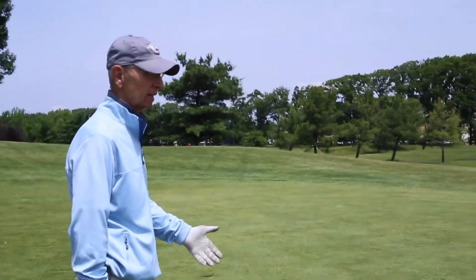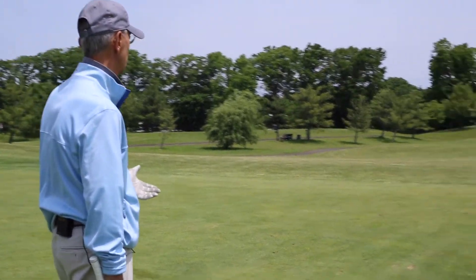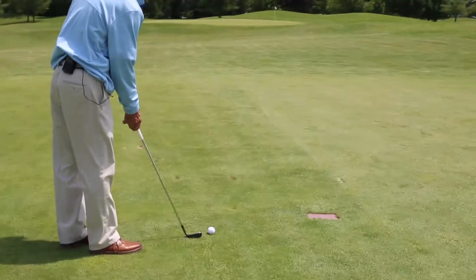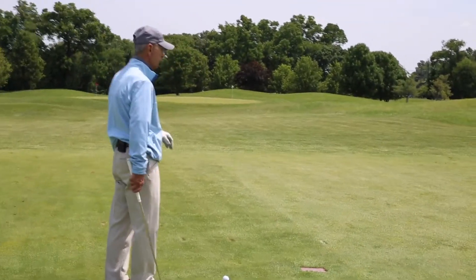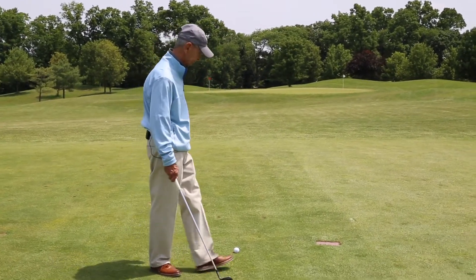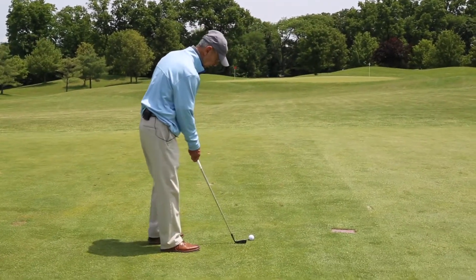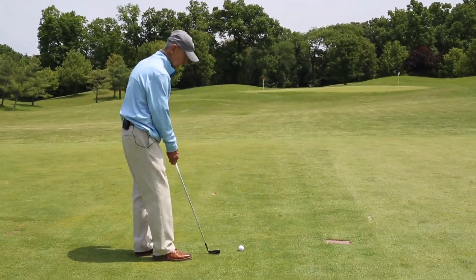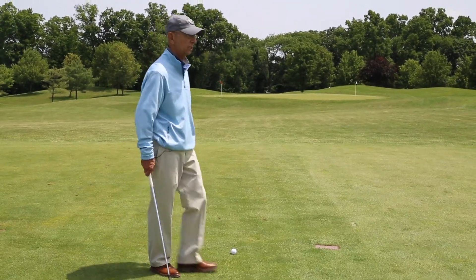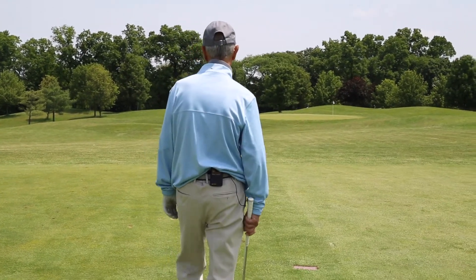My ball just happens to be sitting on the 100-yard marker. The flagstick we're looking at is tucked left corner — that's the distance, that's the position of the flagstick. Now we need to understand the position of the ball, which is below my feet, which will cause this shot to go left to right and higher than normal. The weight is equally distributed on a flat lie, but on a downhill below-you lie, there's more weight on my right foot, and ball position will be left of center to ensure the ball comes up spinning.